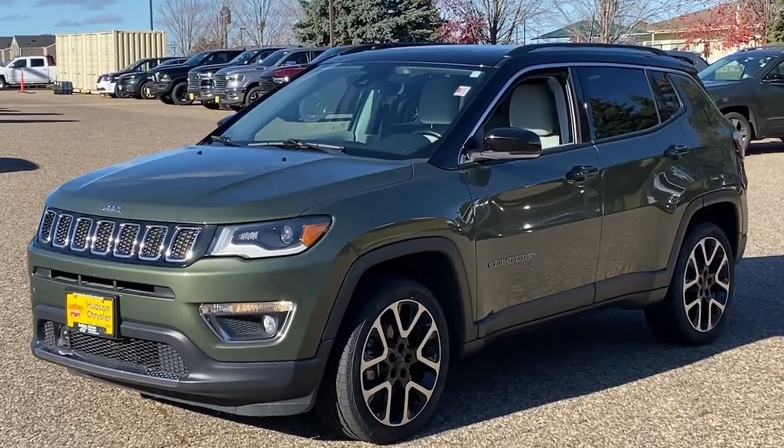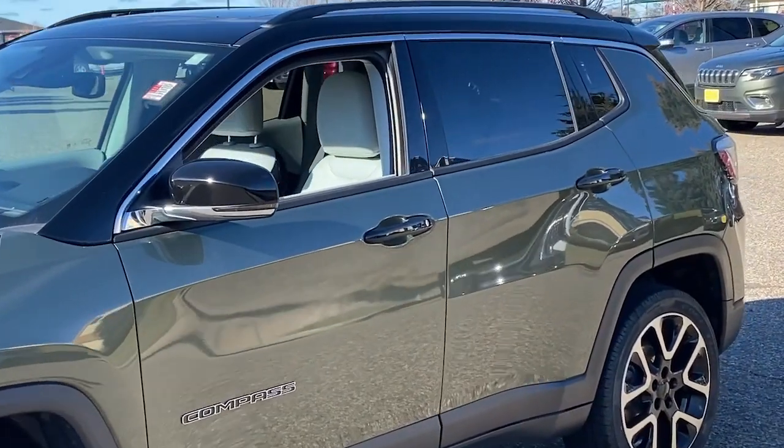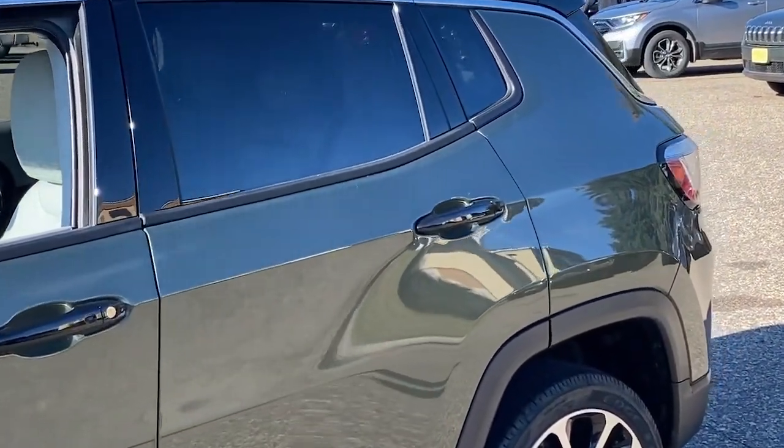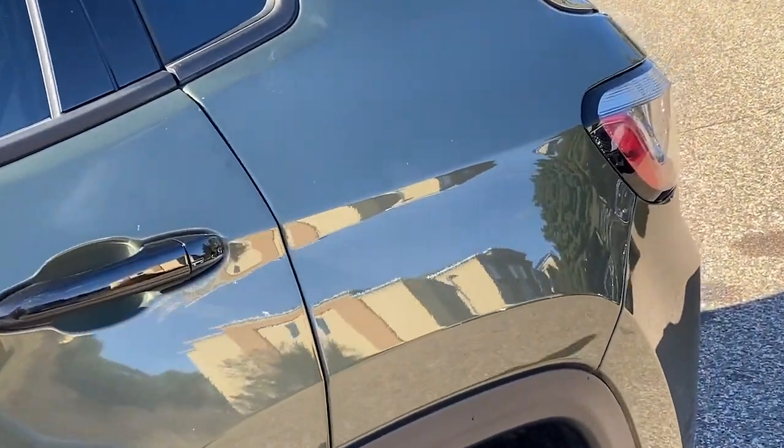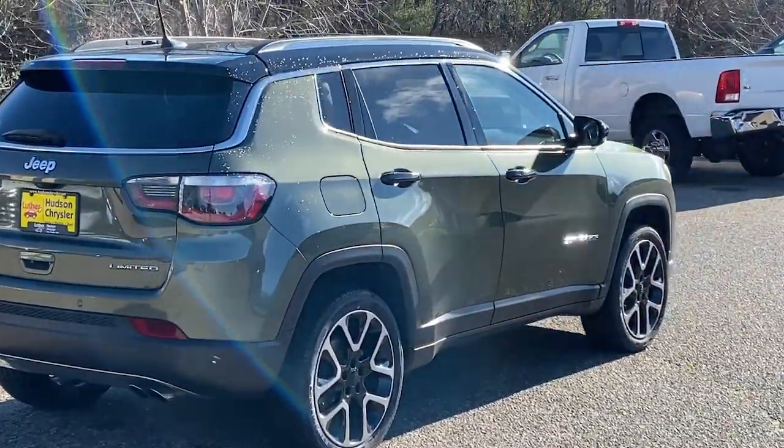You just found the 2020 Jeep Compass. This vehicle is an outstanding buy with fewer than 35,000 miles on the odometer. Enjoy the adventure with confidence in the Compass — it offers the perfect blend of SUV versatility and state-of-the-art safety technology.